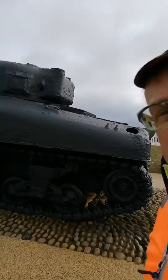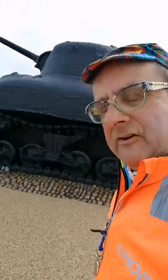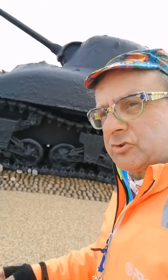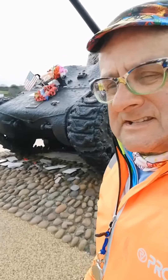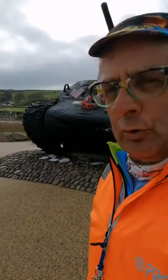This is an American Sherman tank found in 65 feet of water off the coast here and brought ashore 40 years later to stand here as a permanent memorial to the men who lost their lives practicing for D-Day.